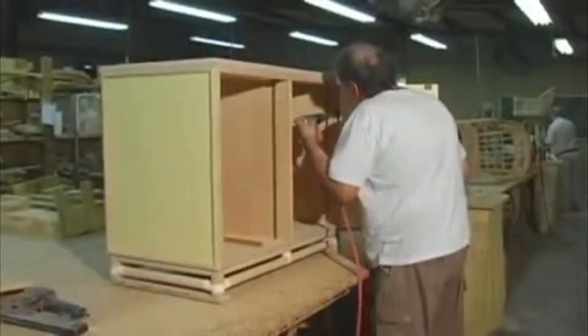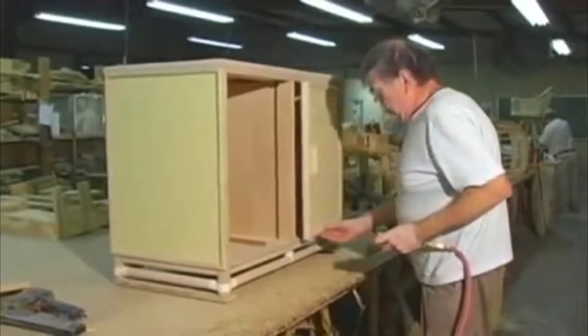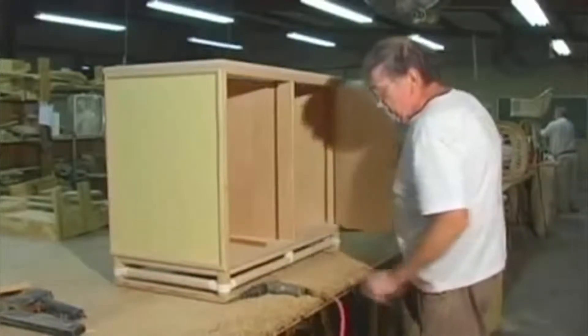We also have the capability to build entertainment units, china cabinets, and other designer specifications for commercial and residential use.